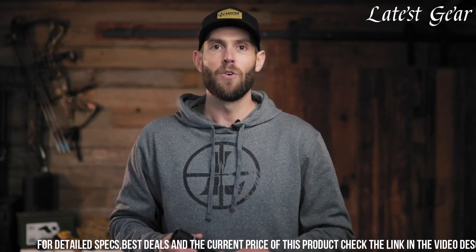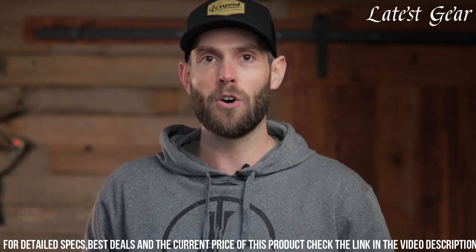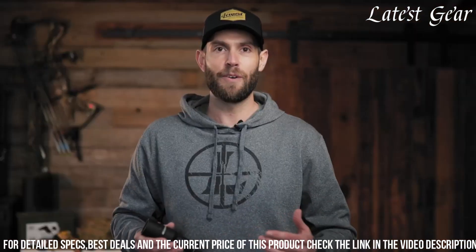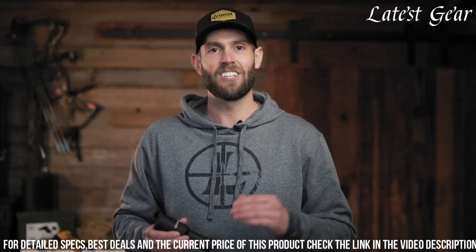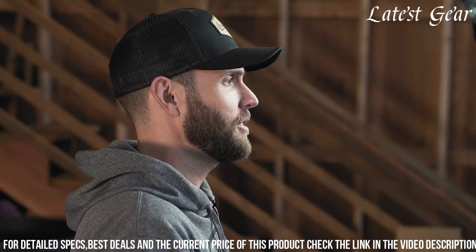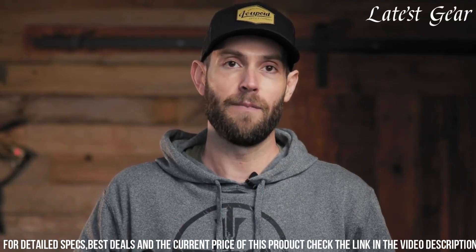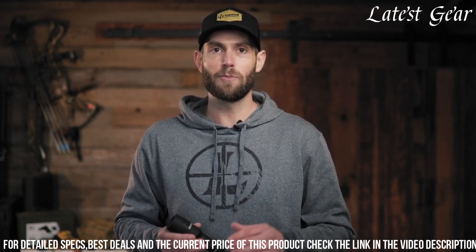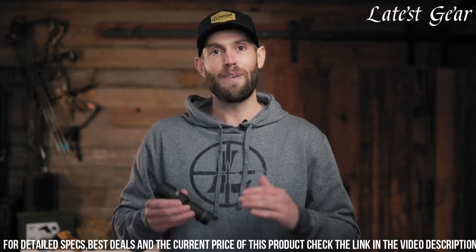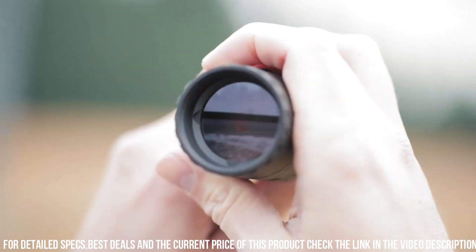The Ultotracker 2 Had utilizes a high-definition 320x240 thermal sensor and a 7x digital zoom, providing clear and detailed thermal images of the surrounding environment. It has a detection range of up to 750 yards, making it ideal for spotting game or tracking downed animals. The beacon mode is a standout feature, allowing users to activate a bright LED beacon that can be seen from a distance, particularly useful for marking a specific location or signaling for help in emergency situations.